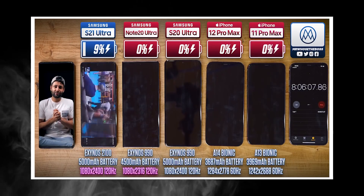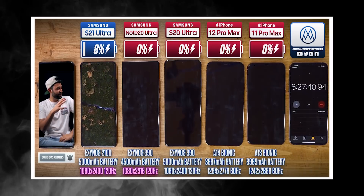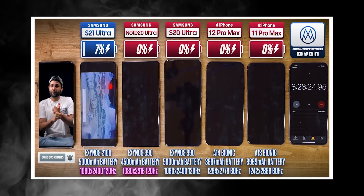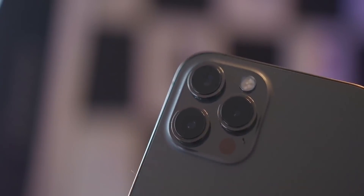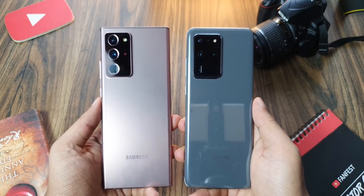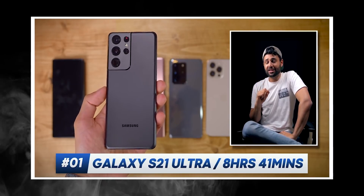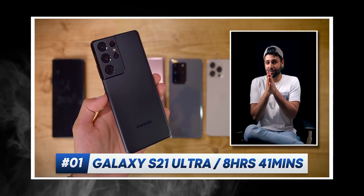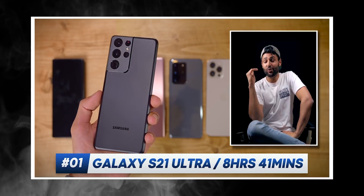Not only has battery life gotten significantly better, but the Exynos 2100 variant of the Galaxy S21 Ultra secured the top spot in Mrwhostheboss's battery test — a test that included the iPhone 12 Pro Max, iPhone 11 Pro Max, Galaxy Note 20 Ultra, and Galaxy S20 Ultra. The S21 Ultra achieved 8 hours and 41 minutes of screen-on time, the longest any phone has ever lasted in his test.